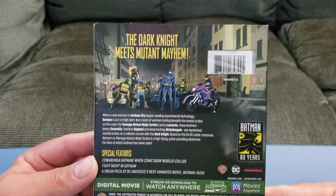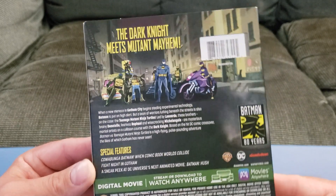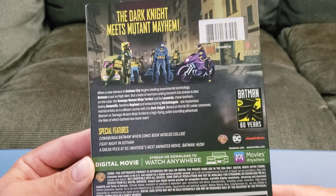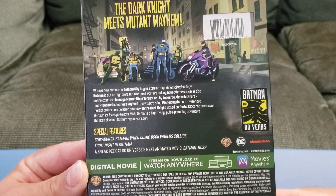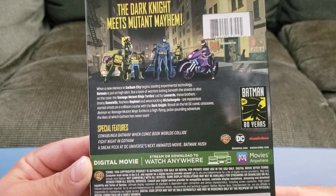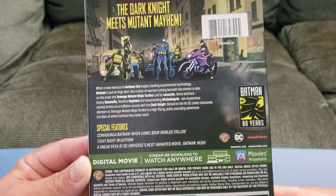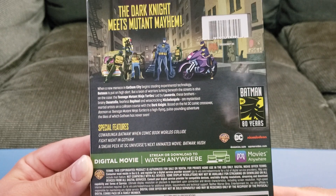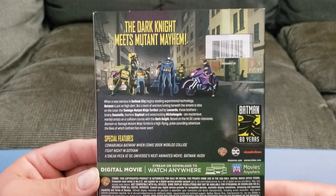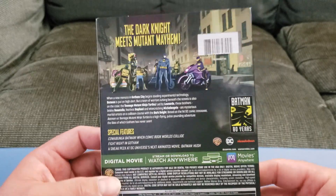Then we've got the back. The Dark Knight meets Mutant Mayhem. It's featuring Batman 80th Year Anniversary. It's got special features: Cowabunga Batman, when comic book worlds collide, fight night in Gotham. It's got a sneak peek of the DC Universe's next animated movie, Batman Hush, which I'm really excited for as well. The artwork on this cover and the back is really awesome.